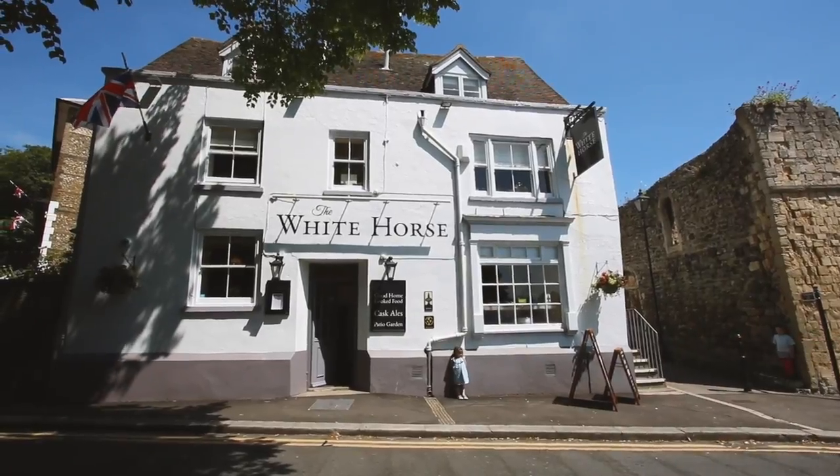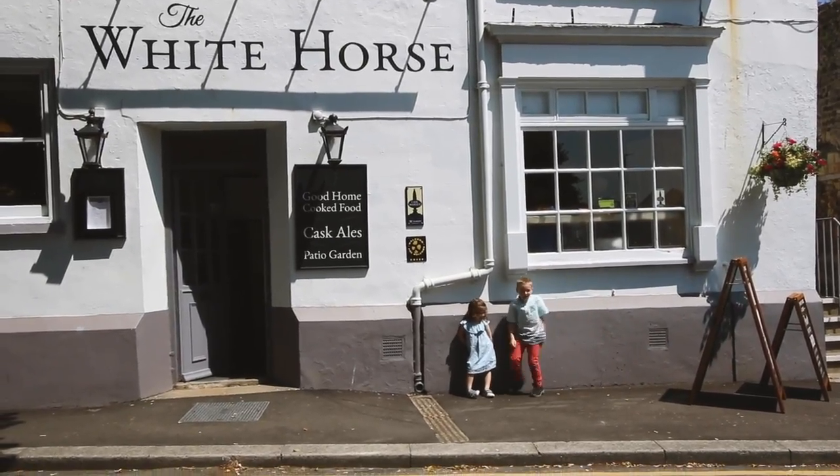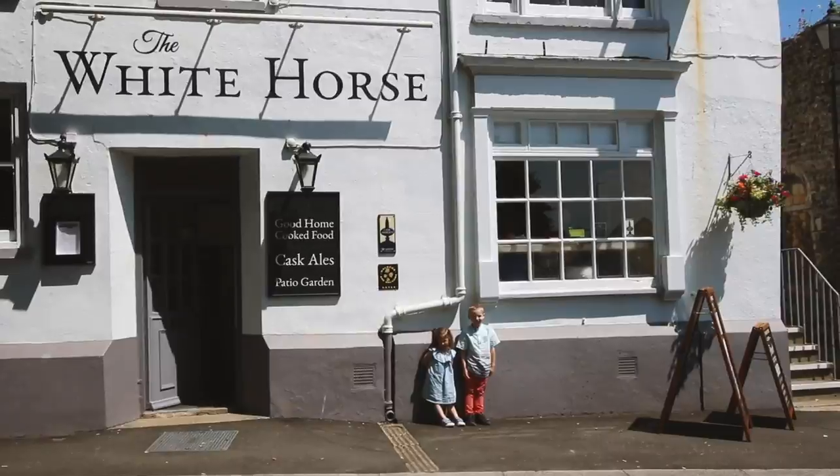Hey everybody, so we're here at a lovely spot in Dover. We're just about to go see Dover Castle and we found this place to eat some lunch before we head out. The White Horse — that's its name. Isn't it lovely?